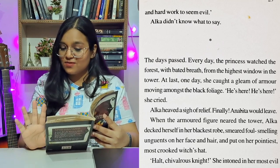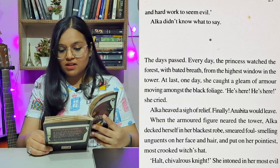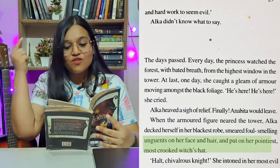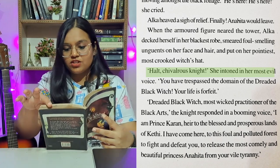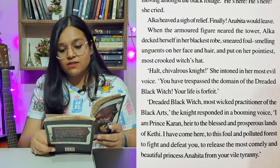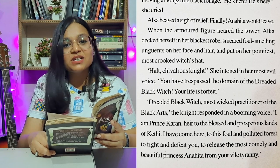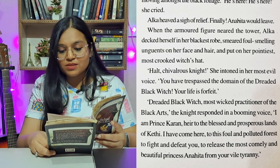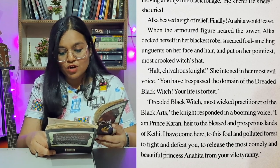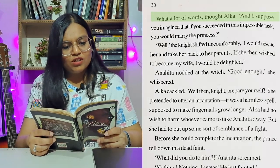When the armoured figure neared the tower, Alka decked herself in her blackest robe, smeared foul-smelling onions on her face and hair, and put on her pointiest, most crooked witch's hat. 'Halt, chivalrous knight,' she intoned in her most evil voice. 'You have trespassed the domain of the dreaded black witch. Your life is forfeit.' 'Dreaded black witch, most wicked practitioner of the black arts,' the knight responded in a booming voice. 'I am Prince Karan, heir to the blessed and prosperous lands of Kethi. I have come here to fight and defeat you, to release the most comely and beautiful Princess Anahita from your wild tyranny.' 'What a lot of words,' thought Alka.